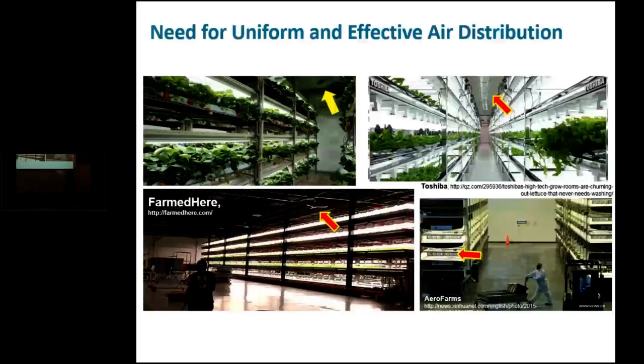Knowing these challenges and the non-uniformity climate-related issues with crop production — such as lettuce tip burn, a calcium deficiency-induced disorder caused by lack of turbulent flow and calcium uptake — we were focusing on developing alternative air distribution systems to bring air vertically down to the canopy to help minimize the occurrence of this tip burn disorder.